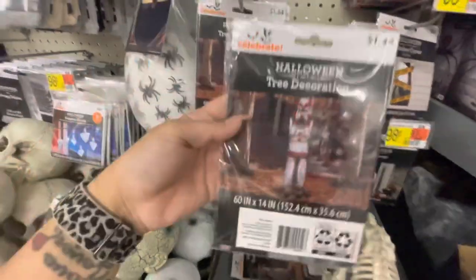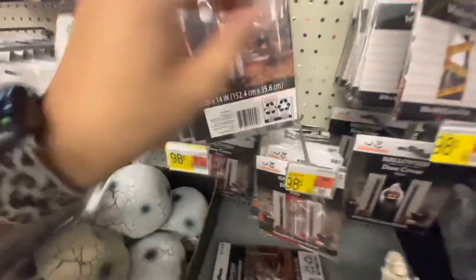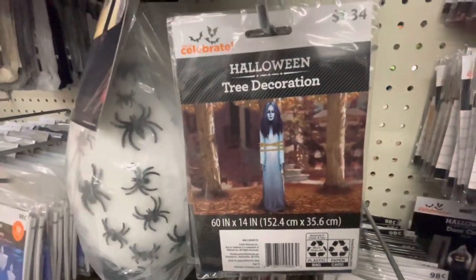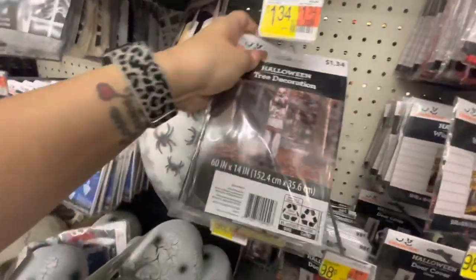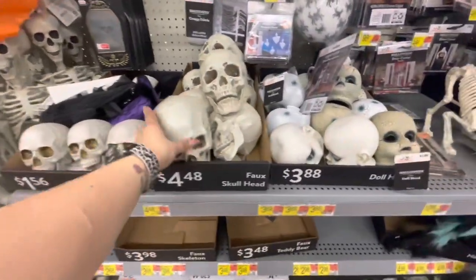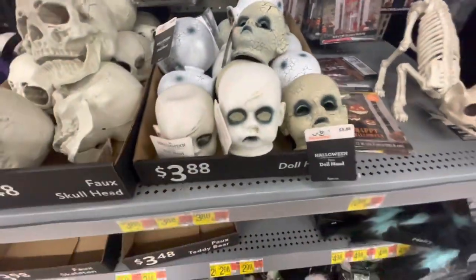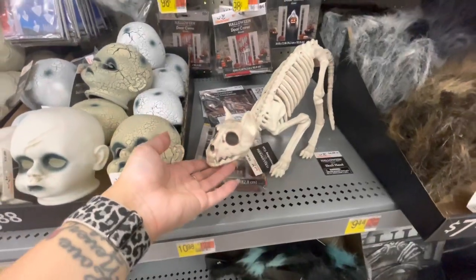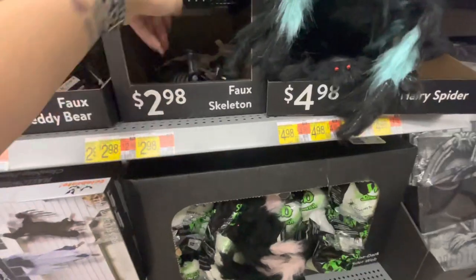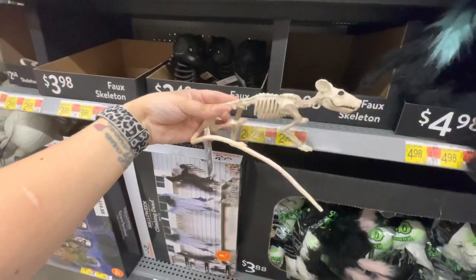Here is a tree decoration — I don't think I've seen these before. You wrap it around your tree so it looks like someone's standing there. $1.34 for that. There are different ones — here's a creepy lady. Moving on: different skulls — a mini skull head for $1.56, a regular size for $5, some creepy baby heads for $3.88, a cat skeleton for $10, and hairy spiders for $5.